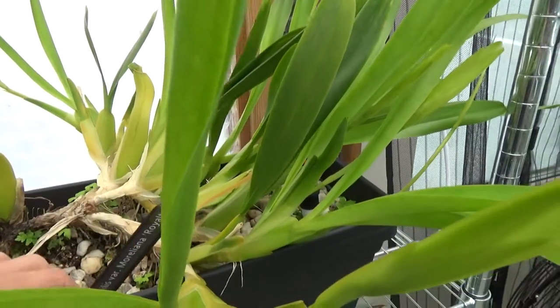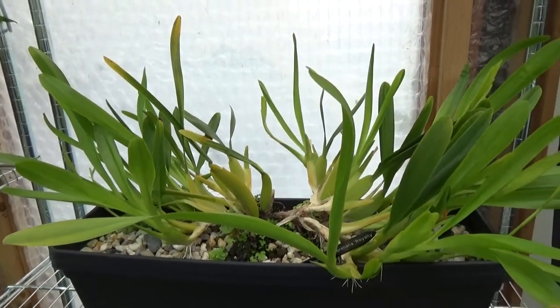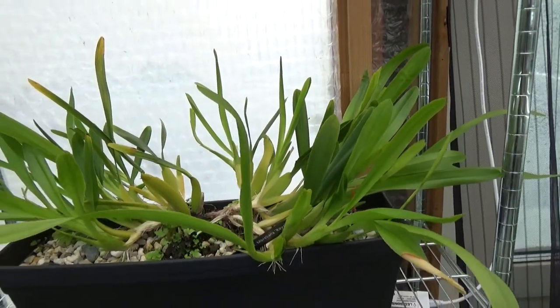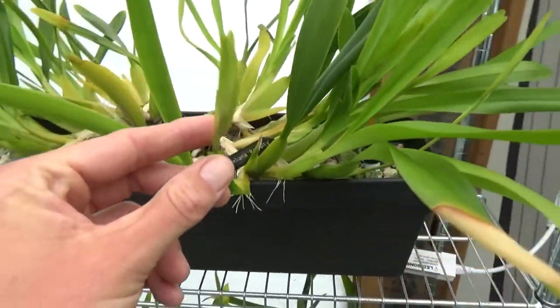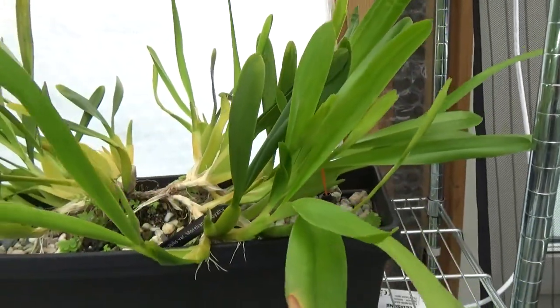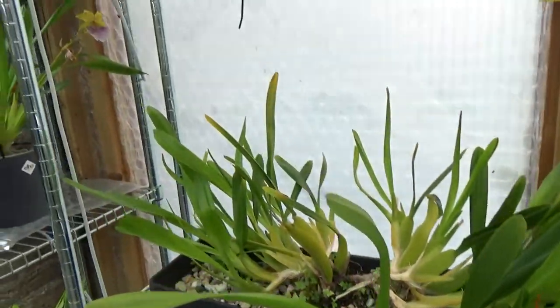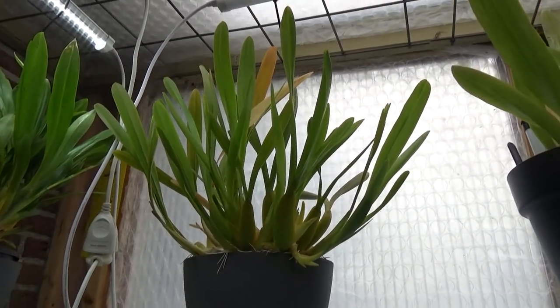This is the one you probably know from previous videos. I counted 13 spikes so far - maybe I missed a few - but 13 of these beauties over here, so that's wonderful. And the other part of the plant is up here - I counted eight on this one.